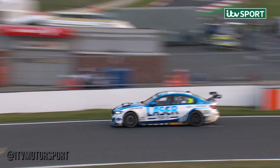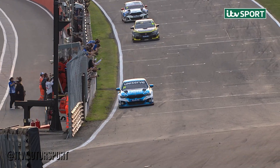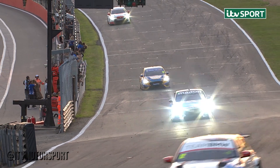The chequered flag is at the ready to bring an end to the 2023 QuickFit British Touring Car Championship season. The last race won by Jake Hill, Josh Cook second, third goes the way of Stephen Jelley.